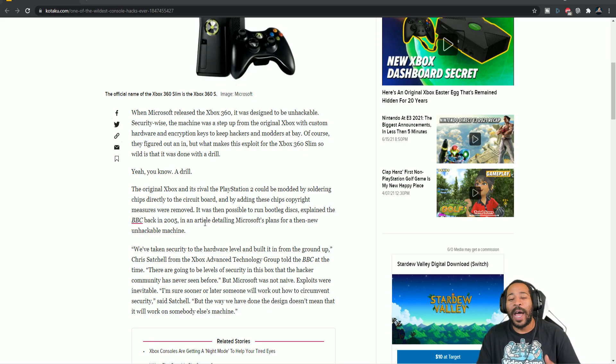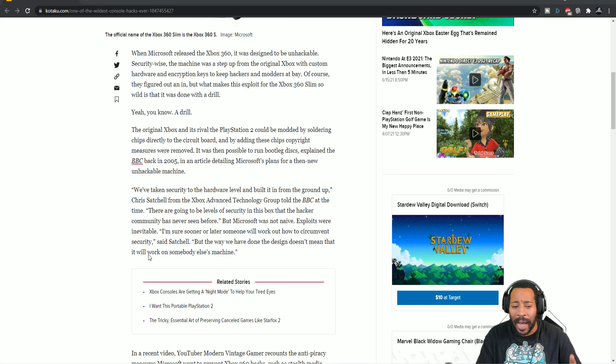The original Xbox and its rival the PlayStation 2 could be modded by soldering chips directly to the circuit board. By adding these chips, copyright measures were removed and it was possible to run bootleg discs, as explained by BBC back in 2005 in an article detailing Microsoft's plans for a then-new 'unhackable' machine. Directly from the BBC article: 'We've taken security to the hardware level and built it from the ground up.' I actually remember watching Chris Satchell's video talking about Xbox security — it was in-depth, talking about e-fuses, showing vulnerabilities and how they were patched. Great security to this day.